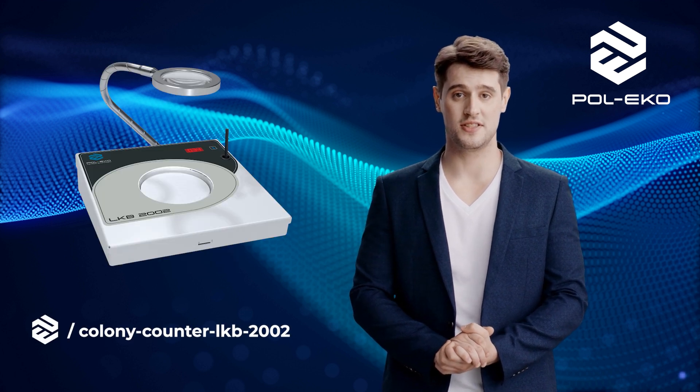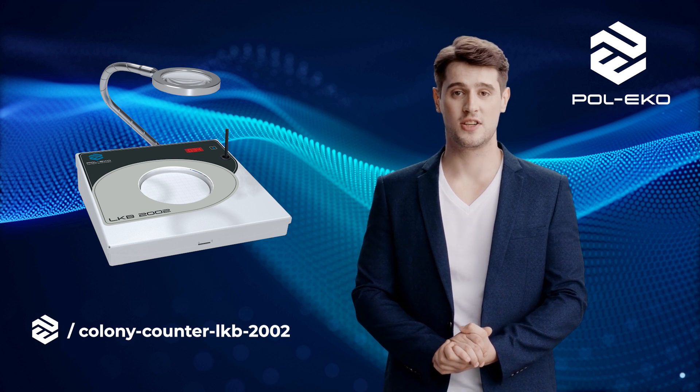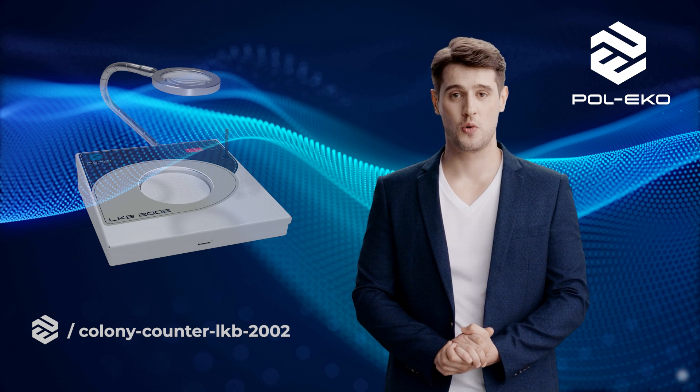LKB-2002 Colony Counter is an essential tool in microbiology, enabling fast and accurate counting of bacterial colonies on Petri dishes. With an intuitive interface and precise counting system, it is indispensable for research on microorganisms.